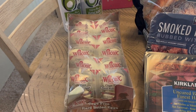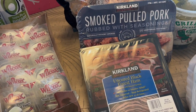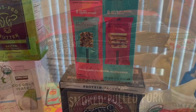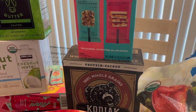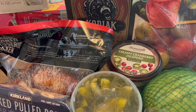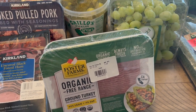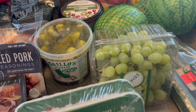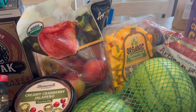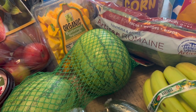Hello everyone and welcome back to another video. Today I'm showing you some of the things I found at Costco. I've been wanting to do another Costco haul for a while but finally made it. Don't forget to like this video and subscribe to my channel — I do anything from motherhood to cleaning, cooking, grocery hauls, and clothing shopping hauls. I hope you enjoy this video.